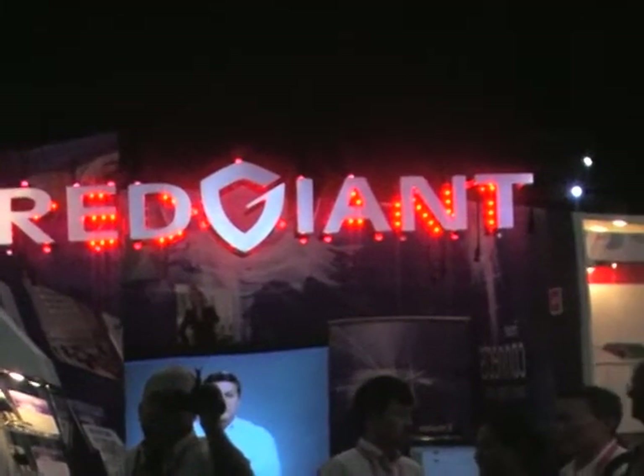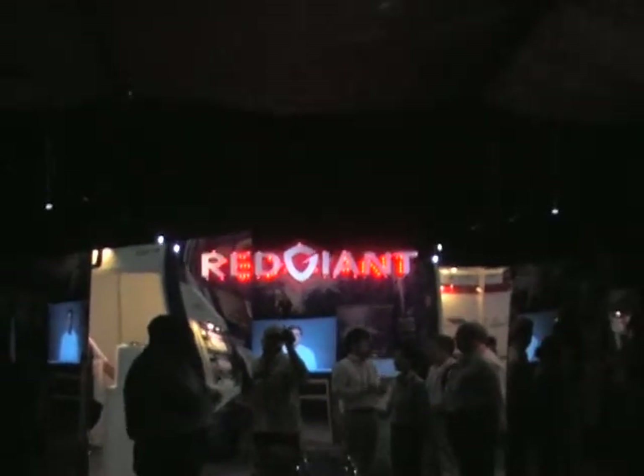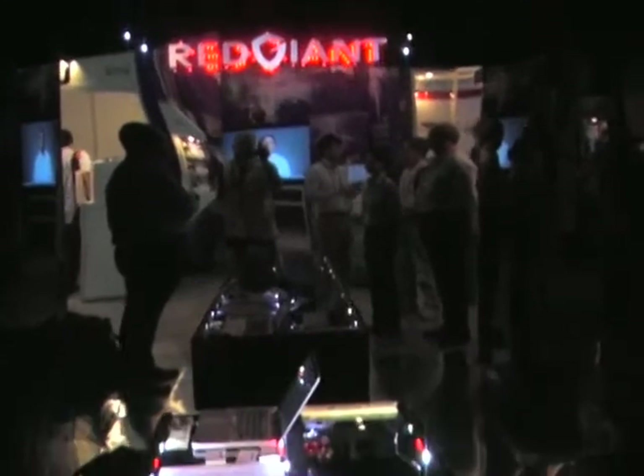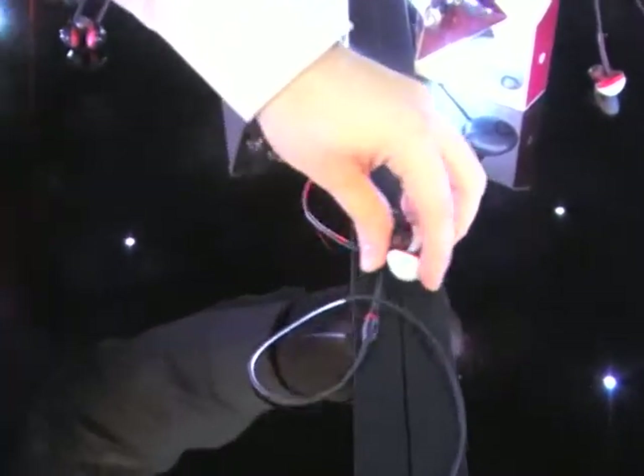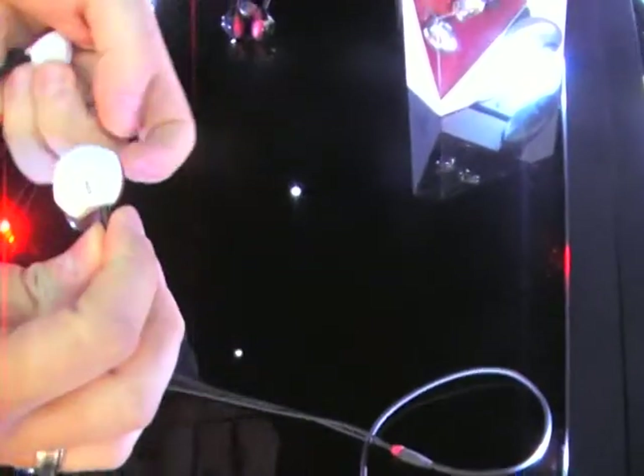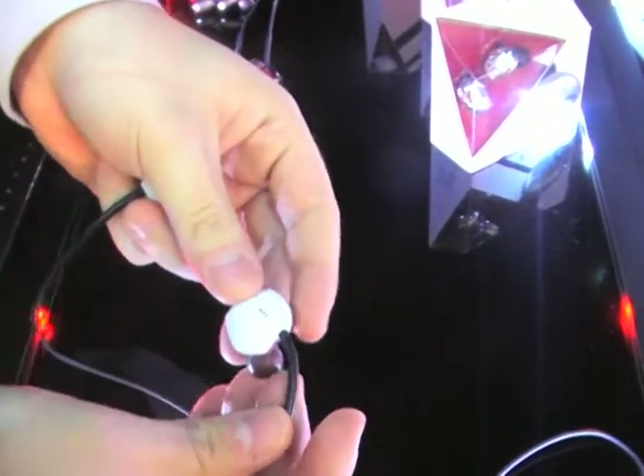Kip 69 here at Computex. I'm here at the Red Giant booth. They decided to go black and red to show off their Red Giant, which is actually a nice small earbud.